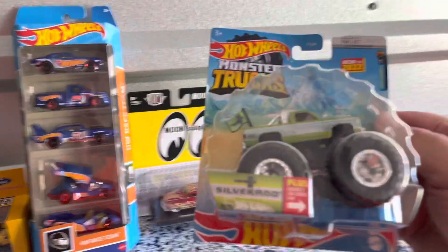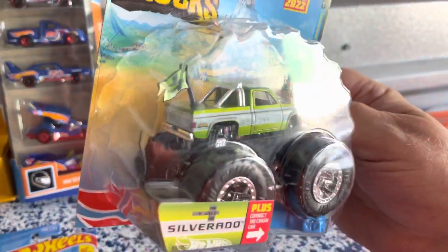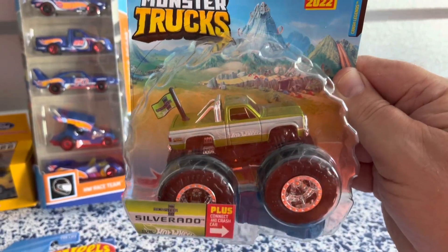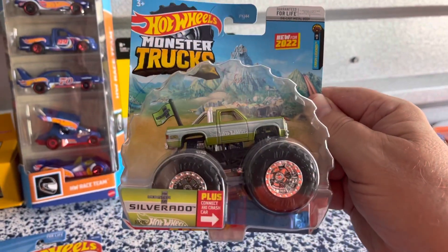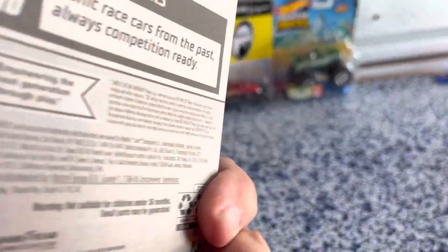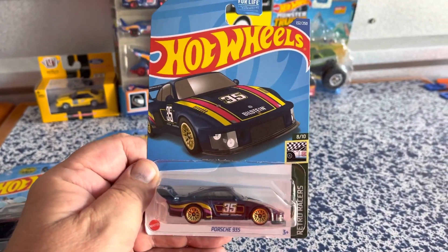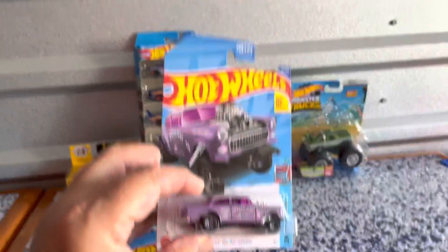I picked up this monster truck Silverado. I think there's a chase piece in this - I was told it's red, I'm not sure. I like this regular one; I don't get a lot of monster trucks, just a few that I like. And I picked up a few of the G Case cars - I guess everybody's finding these now, I've been seeing quite a few.